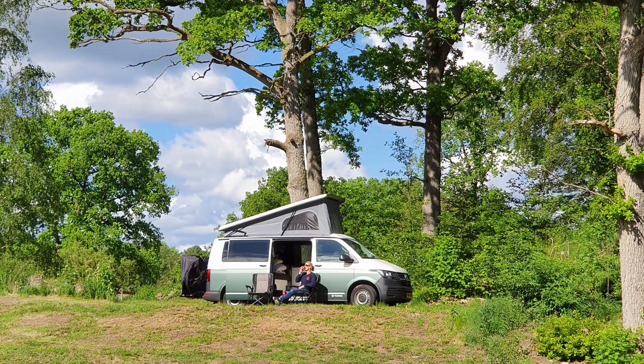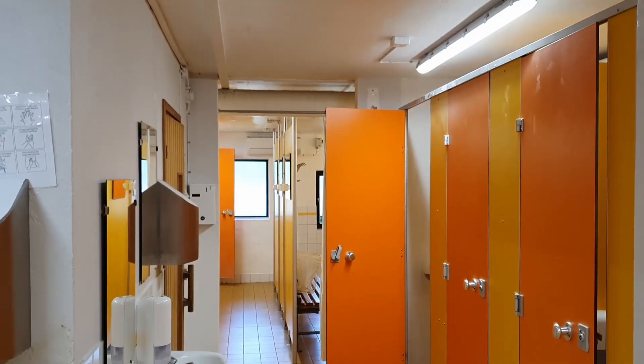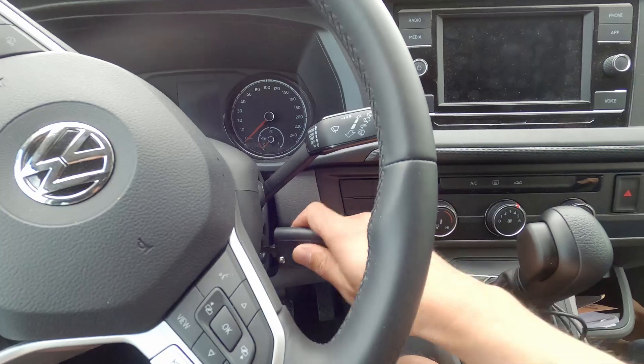The last two nights we stayed on this campsite — it was really nice because we could take a shower and we did some laundry. But now it's time to go for the real adventure. Let's go!